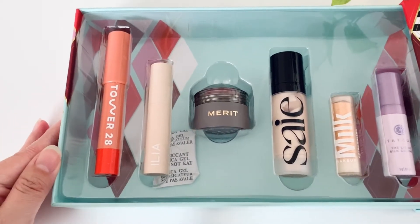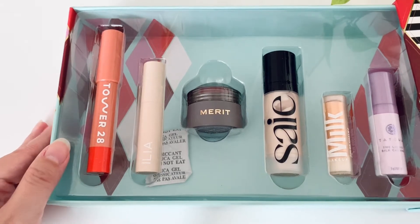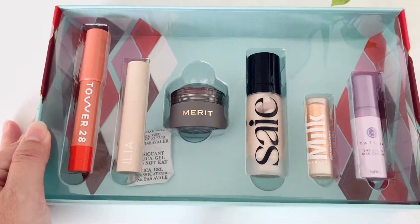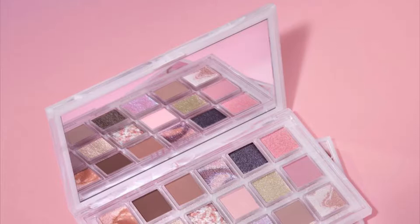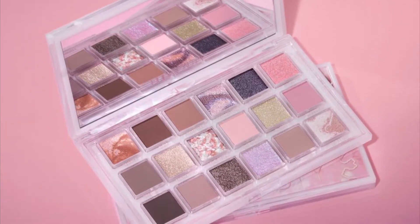The Merit blush is usually $28 and it is full size in here, so I thought that this would be a good value. The Tower 28 lip bomb is new here so I wanted to try it out as well. I also picked up the Huda Rose Quartz palette during the sale but I haven't received that one yet, so I can't recommend something I haven't personally tried out — but watch out for reviews soon.